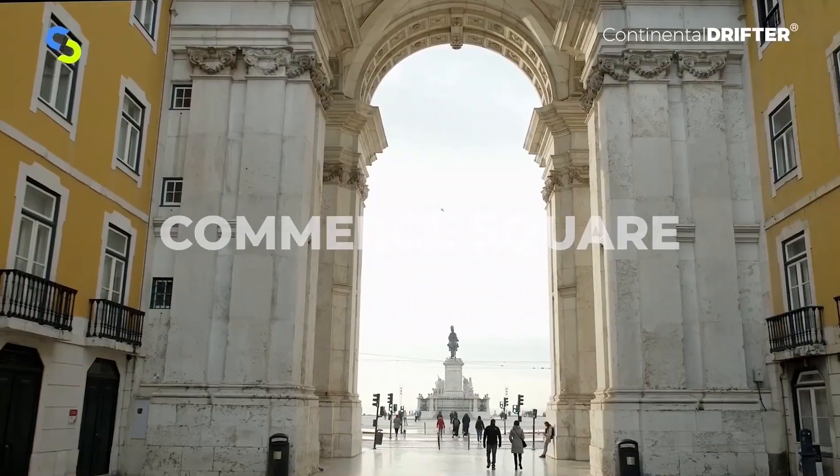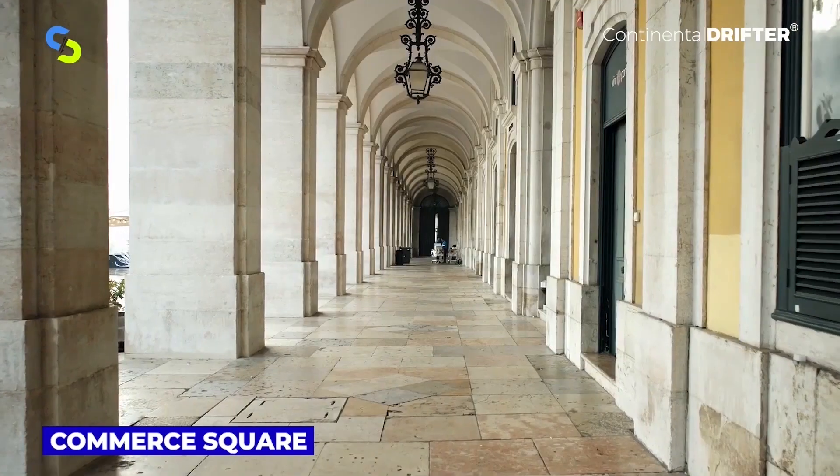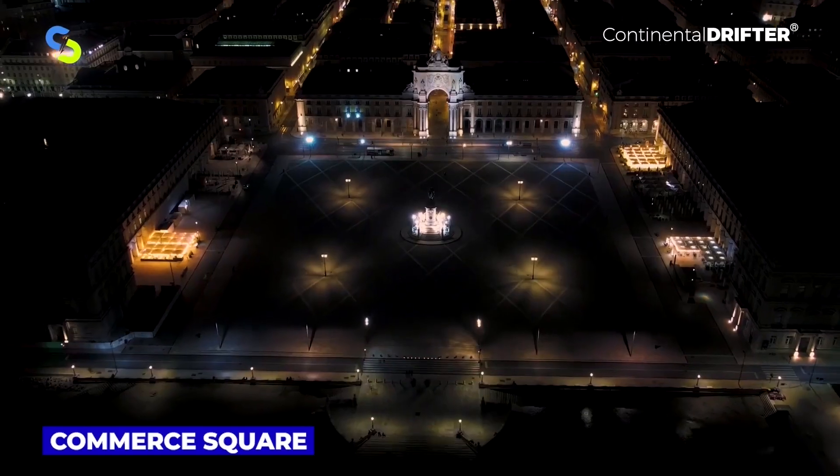Commerce Square is one of the highlights of the city. This grand plaza is surrounded on three sides by distinctive yellow pombaline buildings, with the southern side facing out over the Tejo Estuary.